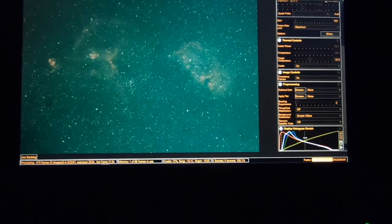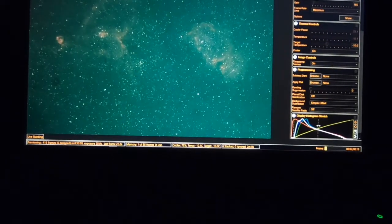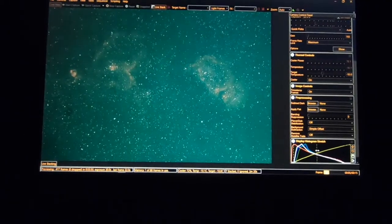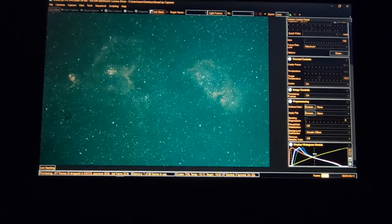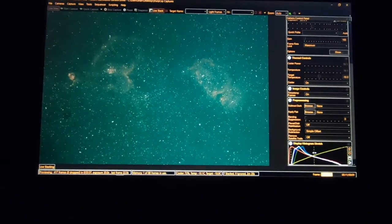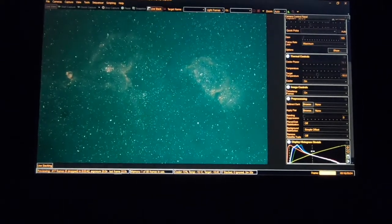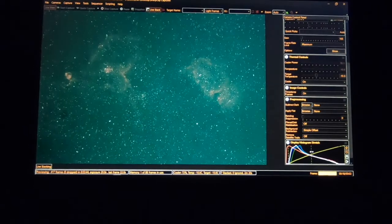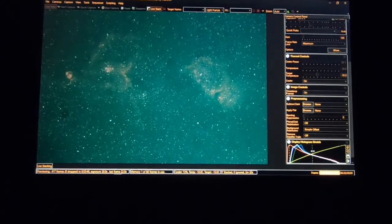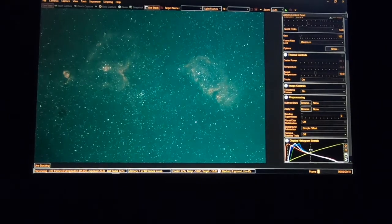We've got the Heart and Soul Nebula — you can see it's starting to form. We'll come back to it here in a few minutes. Just a little bit of background about this nebula: the Heart Nebula is on the left and the Soul Nebula is on the right. They are approximately 7,500 light years from Earth, and they're located in the constellation Cassiopeia.